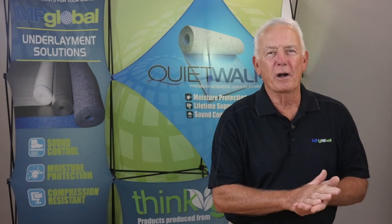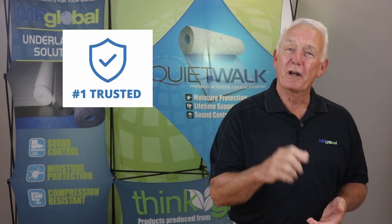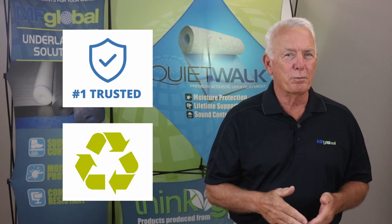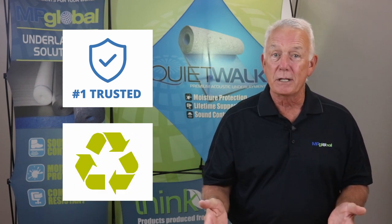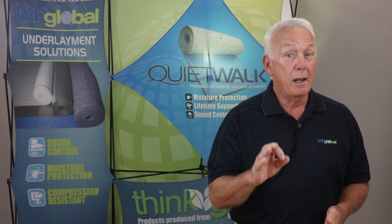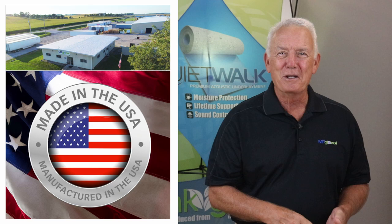QuietWalk branded flooring underlayments are the number one trusted underlayments on the market that are sustainably constructed from repurposed and recycled fiber materials that would have otherwise been dumped into our landfills. And they were developed right here in the USA.